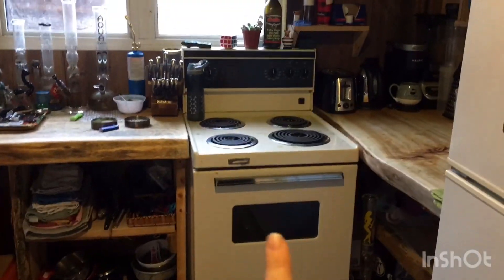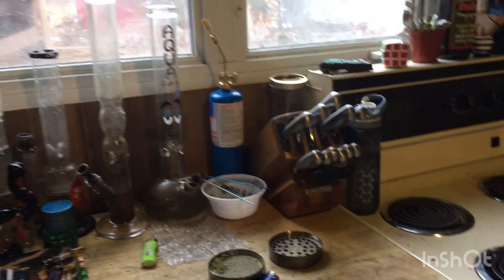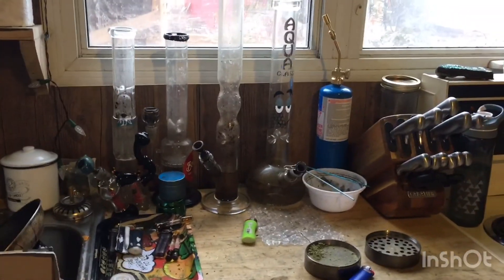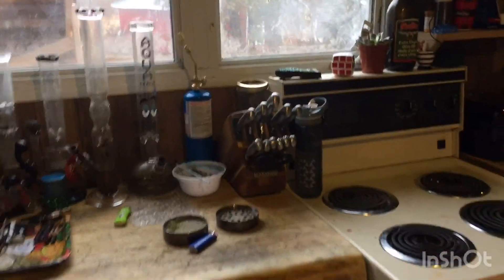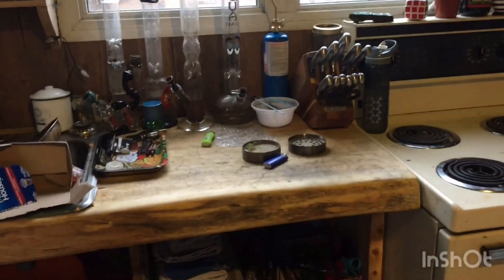We got this old stove for really cheap — it was like 200 bucks, so that was a good find. I'm going to try and avoid showing you the sink because we don't have running water in our tiny house. Our dishes just pile up and I have to bring them into my brother's house to wash them. So we do all our dishes inside, all our laundry inside, we shower inside. We're not far from my brother's house — it's literally across the driveway. We just didn't bother with plumbing. It saved us a lot of time and money doing it that way. I'm going to avoid the sink because it's full of dishes and recycling right now.